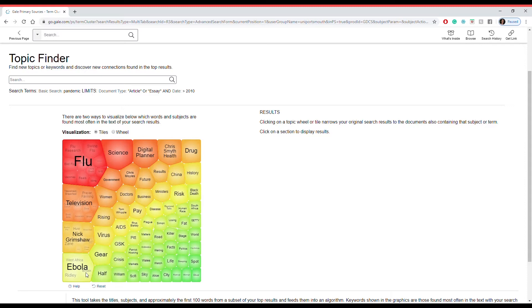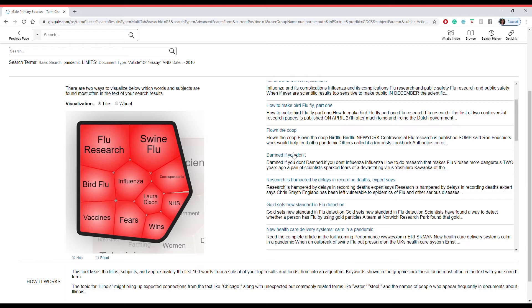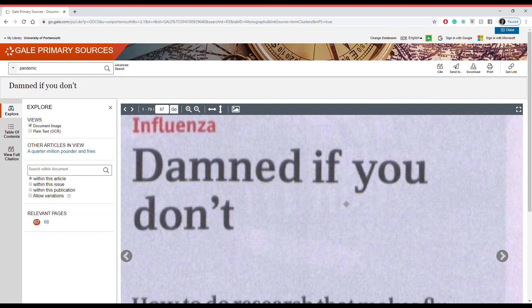This is what we briefly looked into earlier — this is an example of data visualization. Depending on the topic that you've searched, it will show you all the relevant topics related to that, as well as their concentration. The ones in red are the most popular; the ones in green are the least popular. If you click on one you can see the segmentations and scroll through the articles that are relevant. We can click on one and it will take us straight to the source where we can see the document.